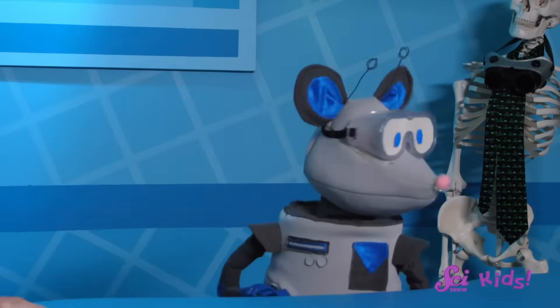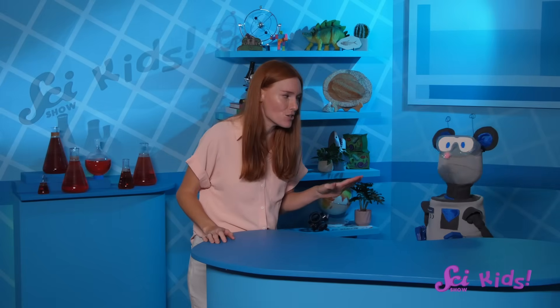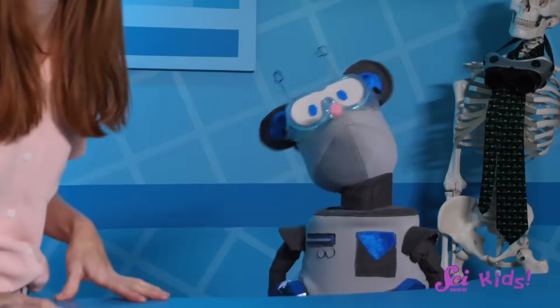Hi there! You're just in time! Squeaks is just getting back from his play date with Sam the Bat! Wow, Squeaks! What is going on? I see! Let's figure out what this mystery fish is first.